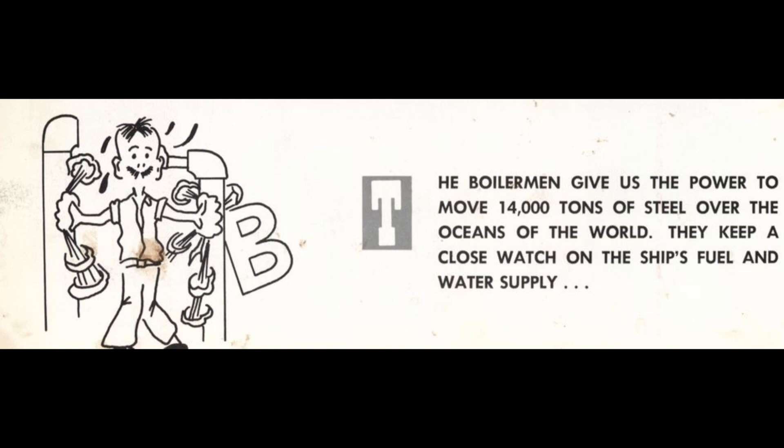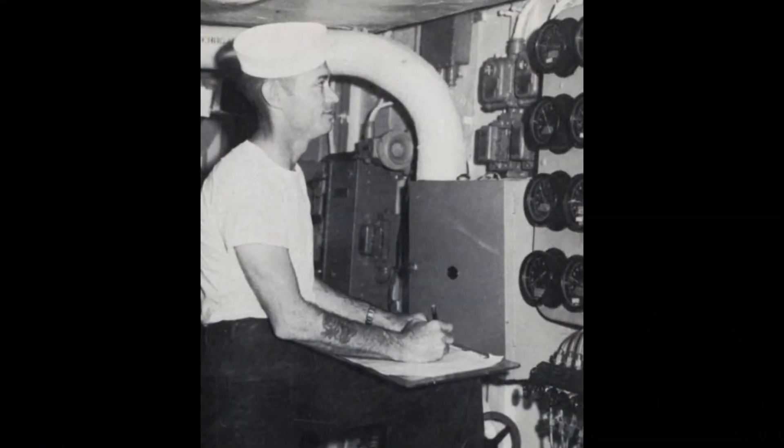The oil we used was basically raw oil. The only thing they'd run it through before we got it was strainers to get the sand and stuff out of it. When we'd get aboard ship, from sitting in the tanks and vibrations going back and forth, the water would drop down because water's heavier than oil. So before we put the oil in for burning, we'd pump the oil, sludge, and water out of the bottom and run it through a centrifuge machine to make sure there was no more water in it. Once it was clear, we could use it for burning.